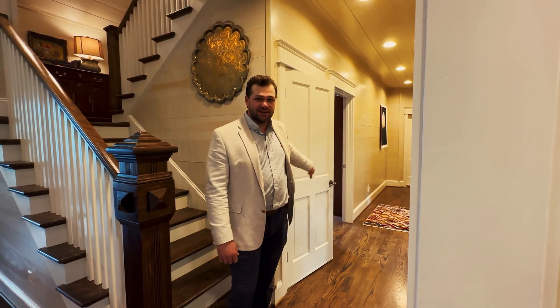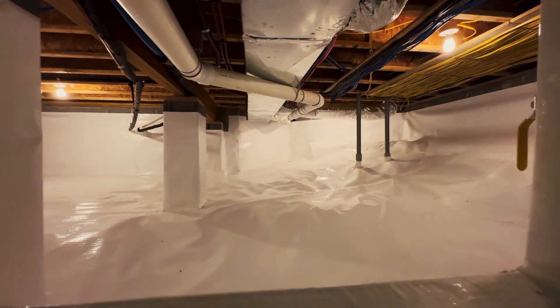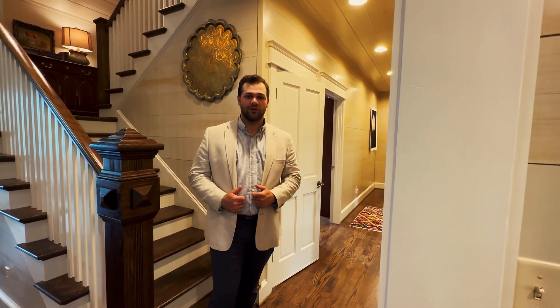We do have a basement here — an unfinished basement. Right at the bottom of the stairs you have a storm shelter. There are two crawl spaces on each end, north and south, both of them encapsulated, with very easy access and plenty of space to get to the pipes and electrical items to work on them.